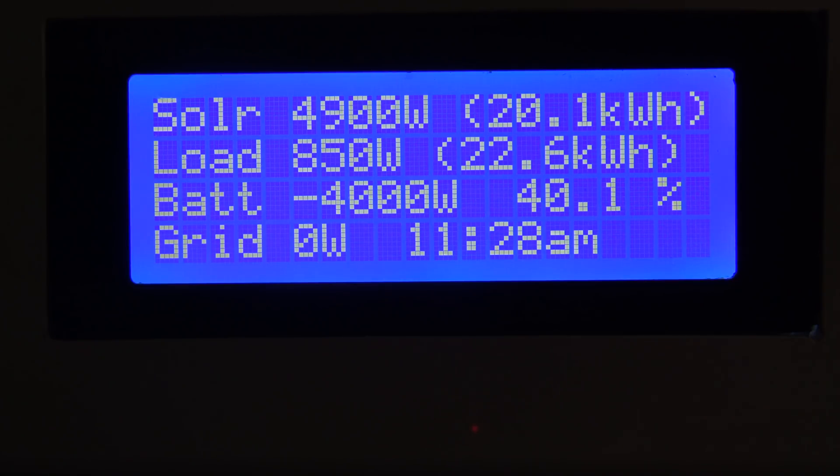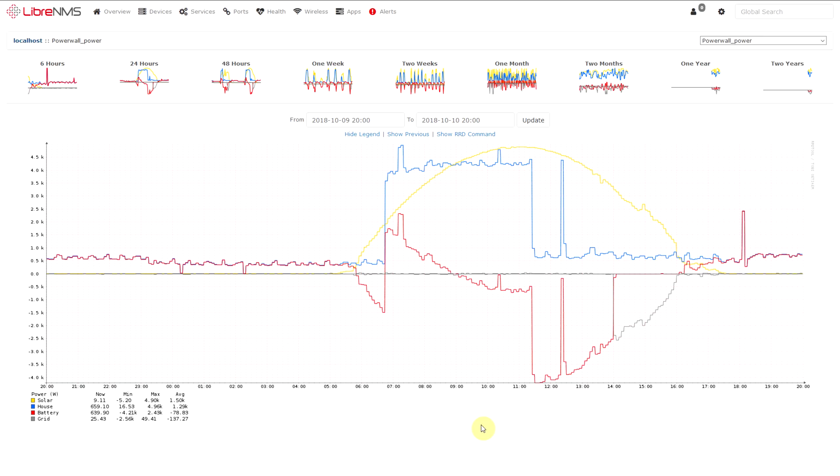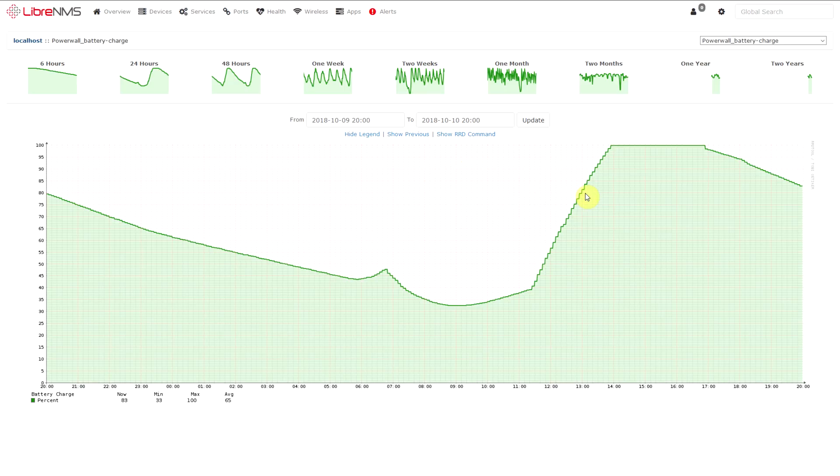Now that I've unplugged the car, the load drops right down and you can see there's four kilowatts going straight into the battery to charge it up. This is half past 11 and it'll just charge that battery up now. If I look at the graph again, this is where I stopped the car charging, so all this solar power was going into the Powerwall.